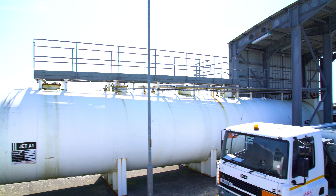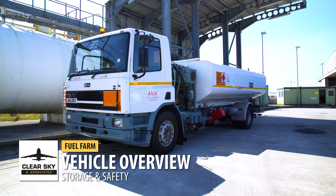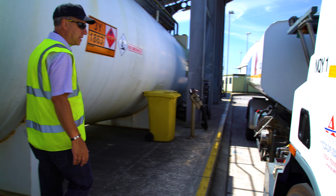Moving on, we have a typical Jet A1 fuel truck and we're going to look around the fuel truck at the different parts of the vehicle that have to be correctly maintained and serviced.